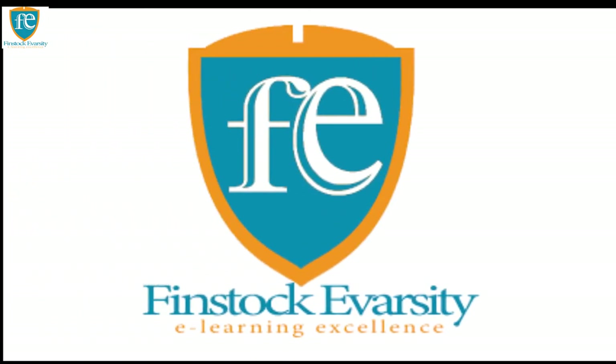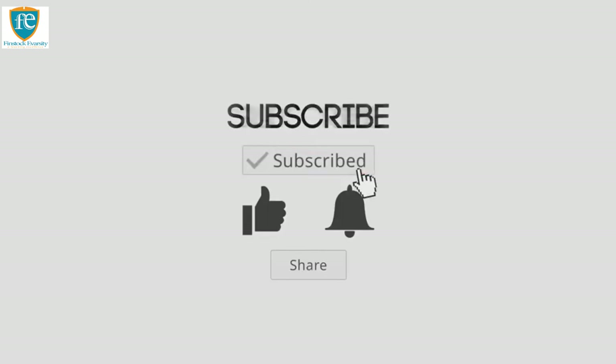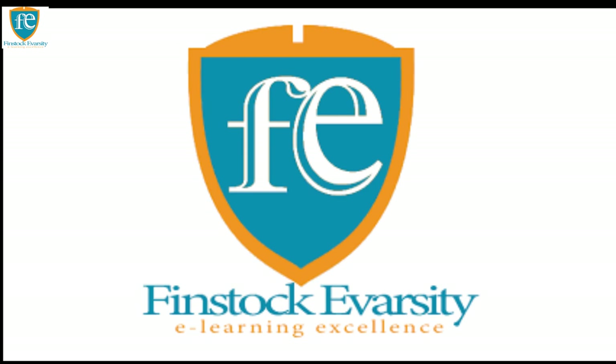If you want a full course, visit our website at www.finstockiversity.com. Make sure that you like, comment, and subscribe. Hit the notification button so that every time I upload a new video, you can be notified. Finstock University — e-learning excellence.